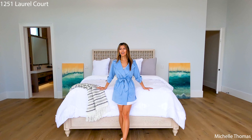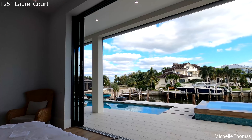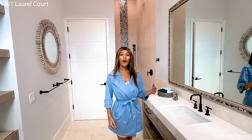Just imagine waking up in this master suite and seeing these beautiful views of the canal. You are just a skip away from getting right into your jacuzzi and pool — it is honestly just breathtaking.